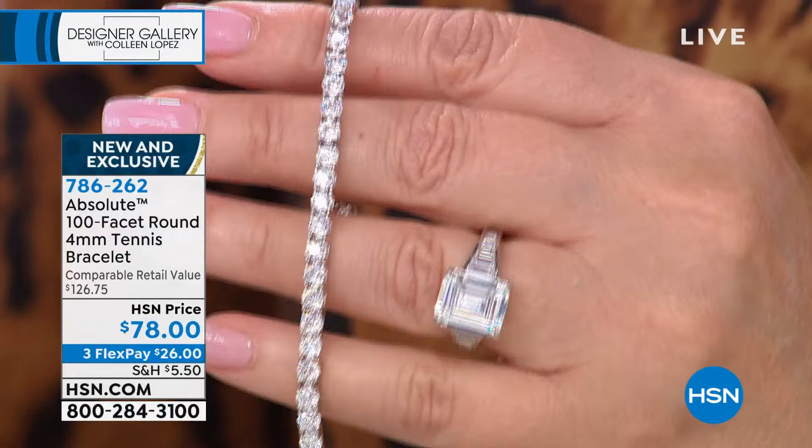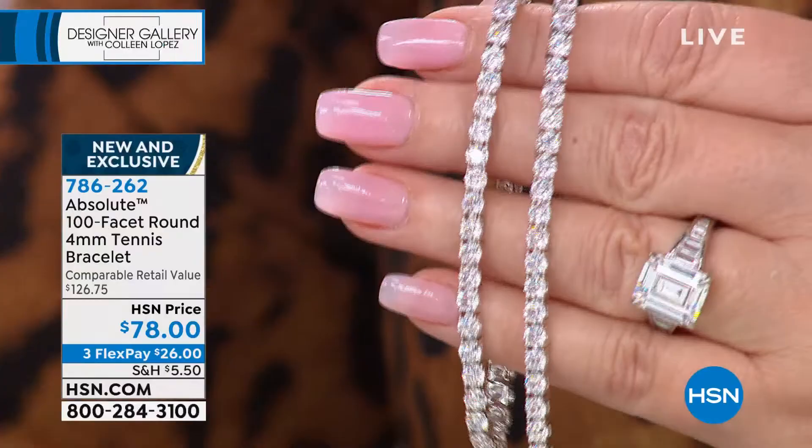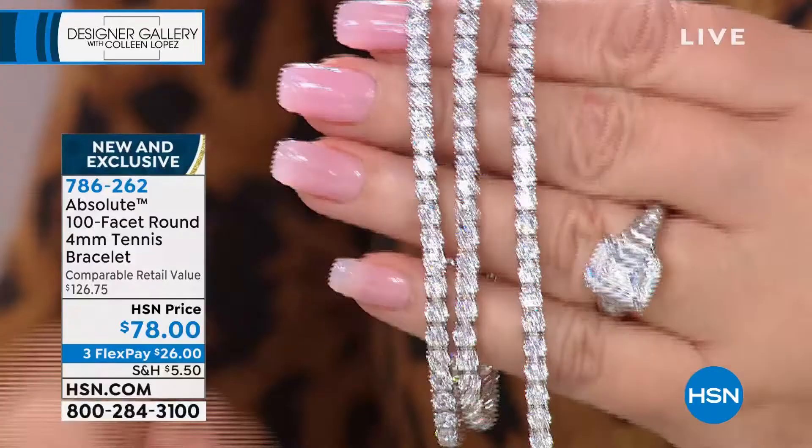$26 right now on your credit card and we will send you this beautiful thing. Here's what we have in terms of choices: we have a small that is 6¾ inches, a medium that measures 7¼ inches — that's what I'm wearing right here — and then we also have the large, which is 8 inches. So we have all three lengths.